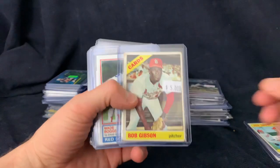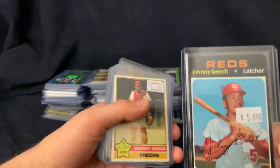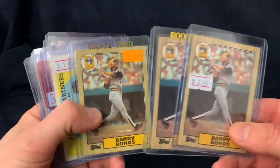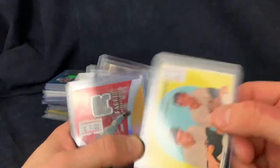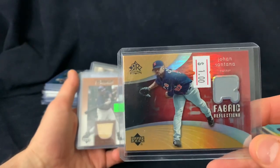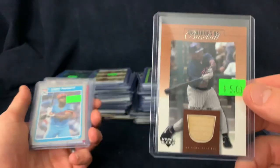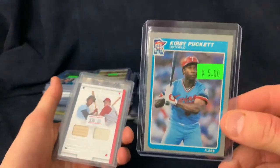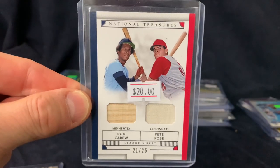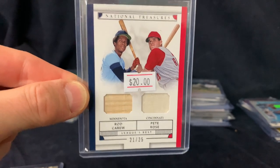We got some big names in here: Ted Williams '69, Bob Gibson, Boggs rookie, a Johnny Bench '71, '76, a couple of Bonds rookies for a buck apiece. Then some vintage cards for 50 cents, Johan Santana for 50 cents. There's a memorabilia card — a Puckett memorabilia bat, half off. Another Puckett rookie. This was a sweet card — it's got Rod Carew and Pete Rose on it. We got a Rod Carew bat and a Pete Rose jersey — 10 bucks for that. Pretty sweet card.